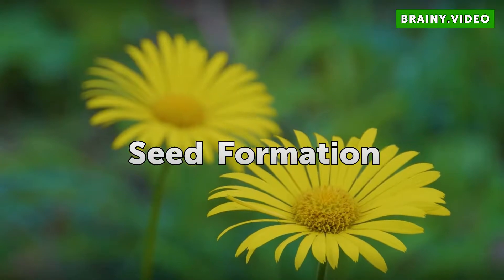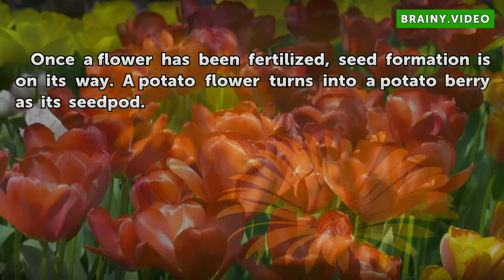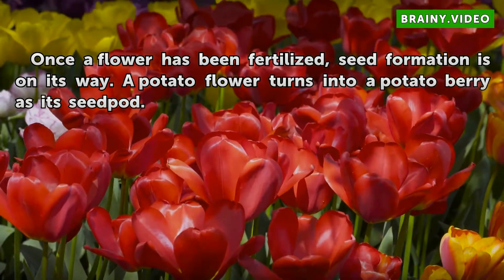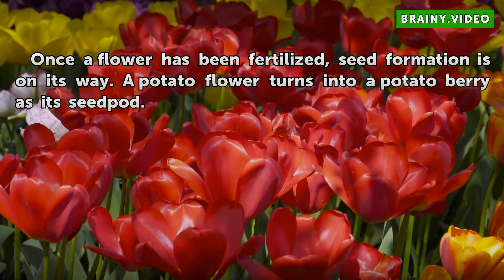Seed Formation. Once a flower has been fertilized, seed formation is on its way. A potato flower turns into a potato berry as its seed pot.